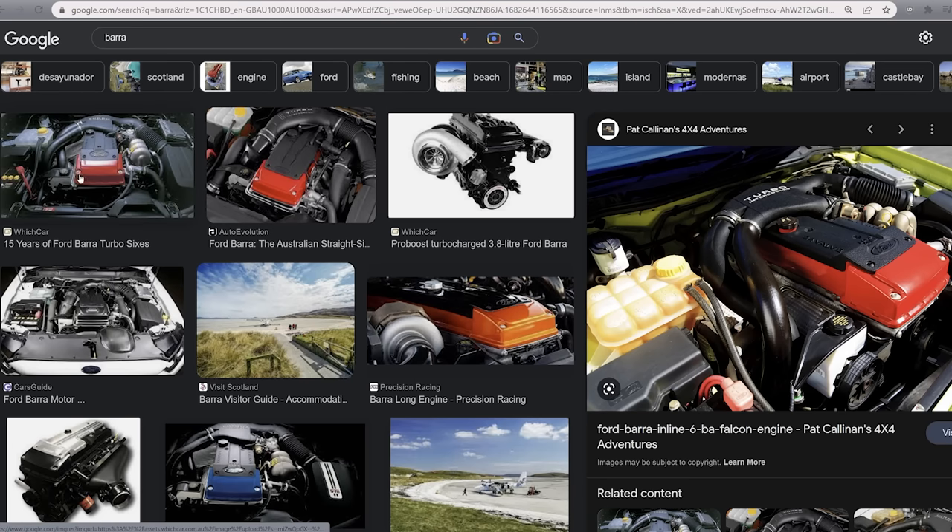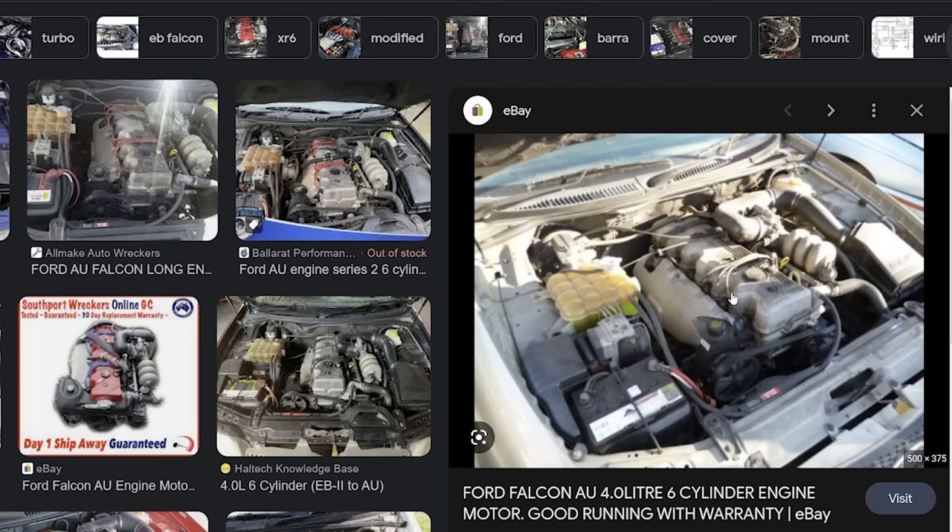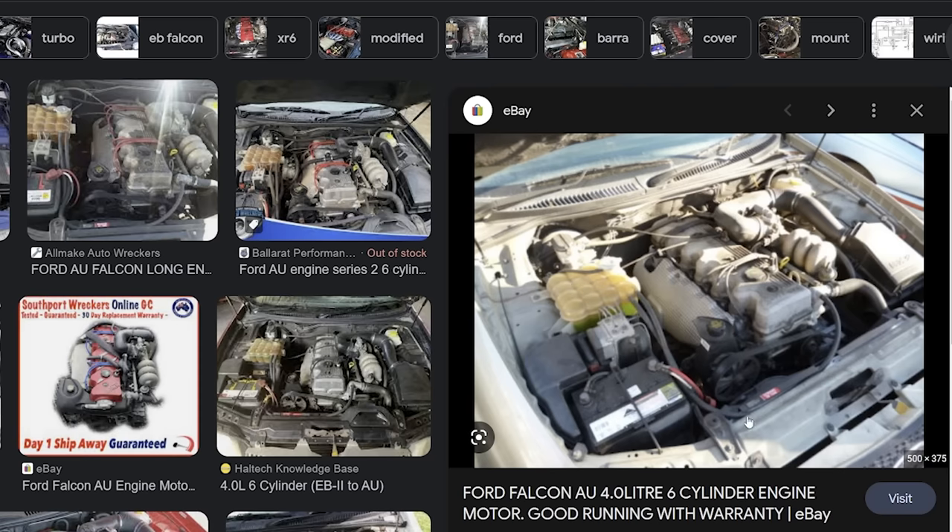The reason why you only hear about the Barra from the mid-2000s onwards is because it was actually this engine - they're exactly the same engine, just with a cylinder head difference. That's it. If you have a look in the engine bay here, all of this stuff will look exactly the same as what's in later vehicles. It's just the cylinder head.